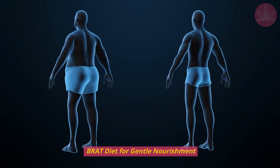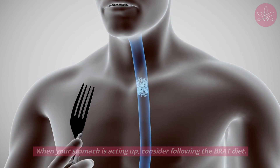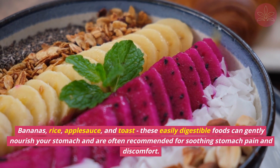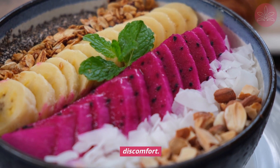BRAT diet for gentle nourishment. When your stomach is acting up, consider following the BRAT diet — bananas, rice, applesauce, and toast. These easily digestible foods can gently nourish your stomach and are often recommended for soothing stomach pain and discomfort.